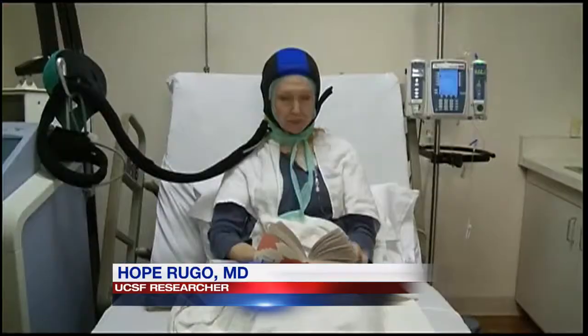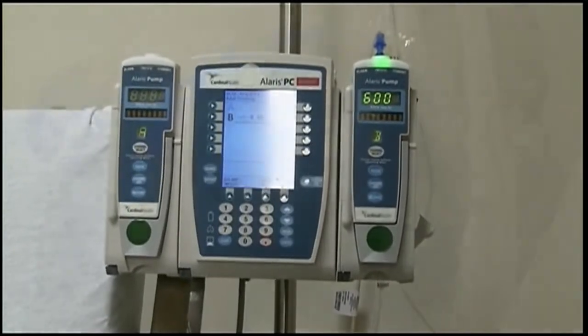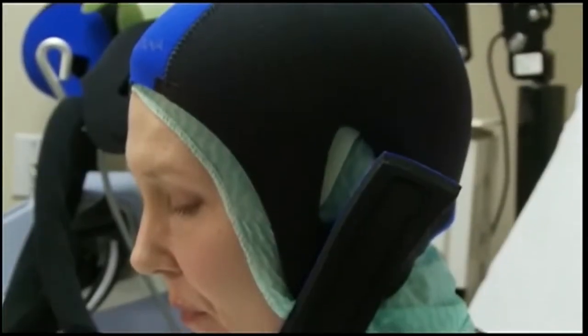If you cool the scalp, you reduce the amount of blood flow to the scalp — to the hair follicles in the scalp. You constrict the blood vessels, so less chemotherapy reaches the hair follicles. They aren't damaged, and the hair is saved.